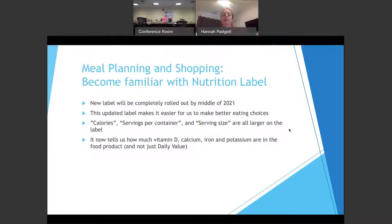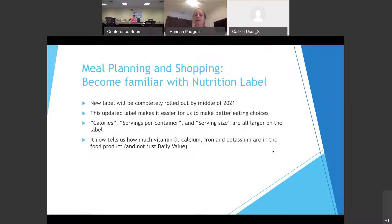Another thing to become familiar with when meal planning and shopping is to start looking at nutrition labels. In the previous class, we talked about the new nutrition label a little bit, and I wanted to dive a little bit deeper into that. This new label is already rolling out and will be completely rolled out by the middle of this year. It makes it easier for us to make better eating choices, with bigger fonts on the calories, servings per container, and serving size.